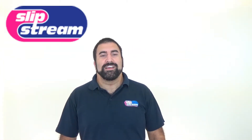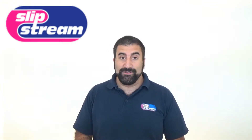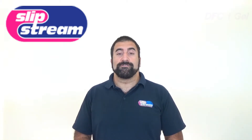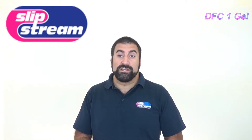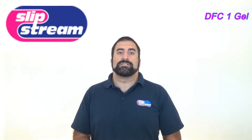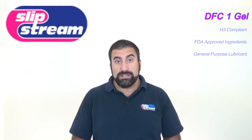Hello and welcome to another quick video from Slipstream Lubricants. This video is about DFC1. DFC stands for direct food contact, and DFC1 is a direct food contact general purpose lubricating grease. Because it is direct food contact compliant, it conforms to the H3 standard and is made from only FDA approved ingredients.